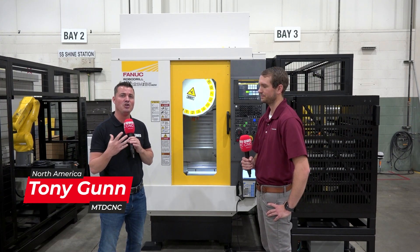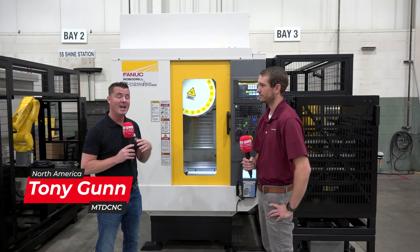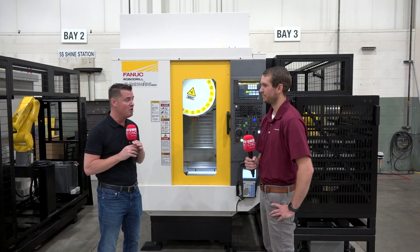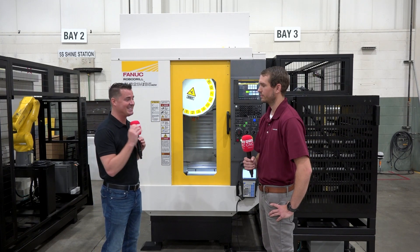I know you guys know that I talk about and enjoy talking about robo-drills a lot, and I love to push the gap that we have right now between fear and confidence of automation in general. But today we're going to learn from Tyler about what we have set up here, as he is the expert.